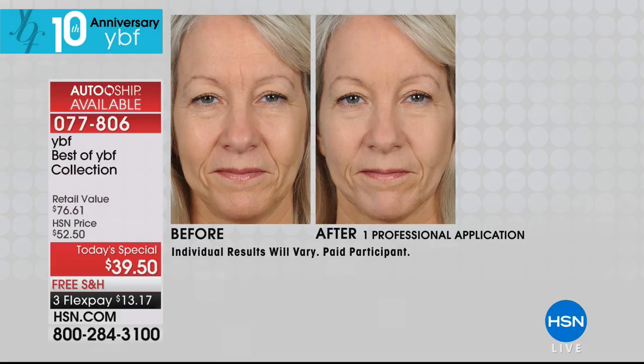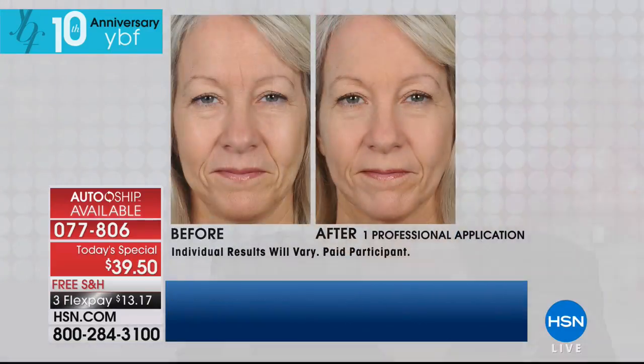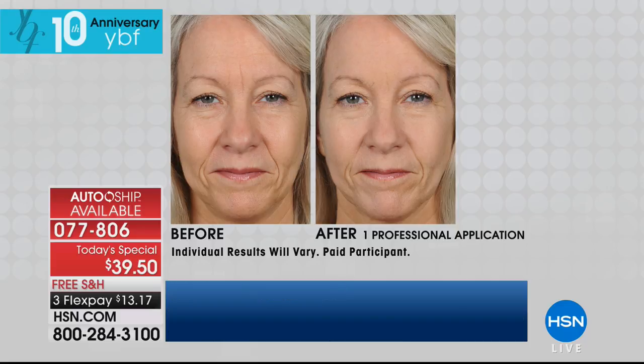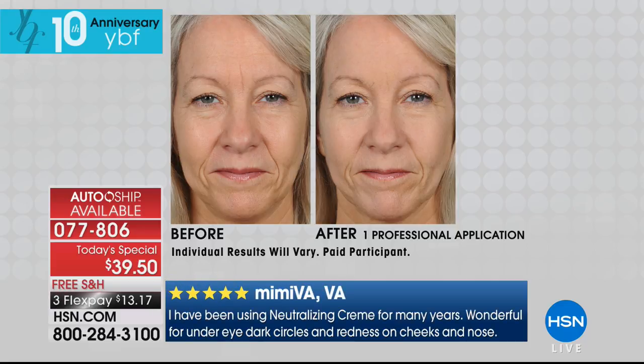Most primers only give you a little bit of pore minimization, but this is a deep line filler — really impressive. It's also a brightener. Because it's yellow based, it acts as a highlighter — a glow within. Look at that: the skin looks lighter, more supple and nourished, and not so dull as in the before.